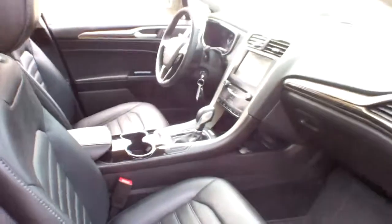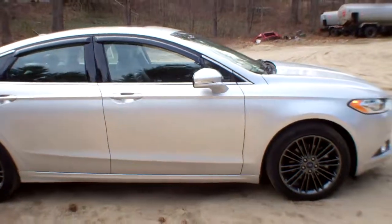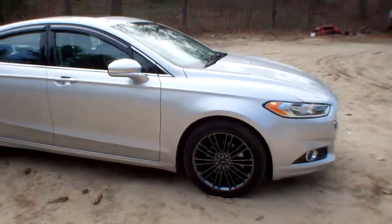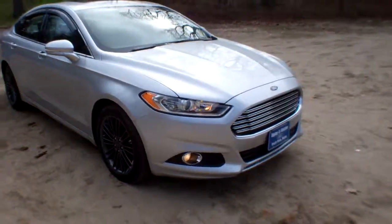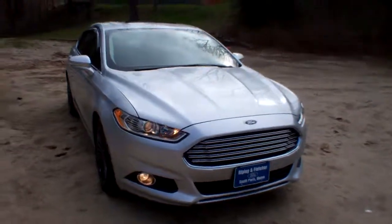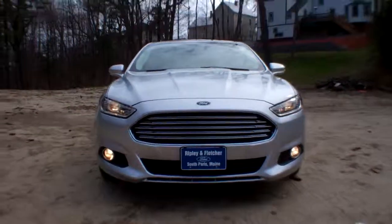This is a beautiful car. Give us a call at Ripley and Fletcher Ford to set up your test drive at 207-743-8938, or check us out online at www.RipleyAndFletcherFord.com.